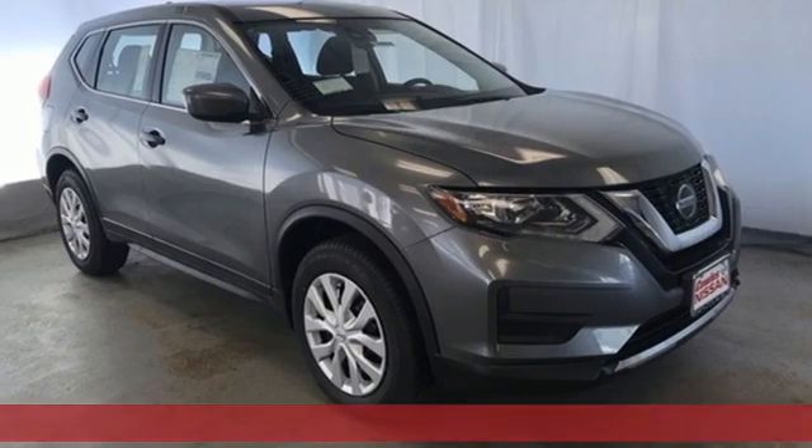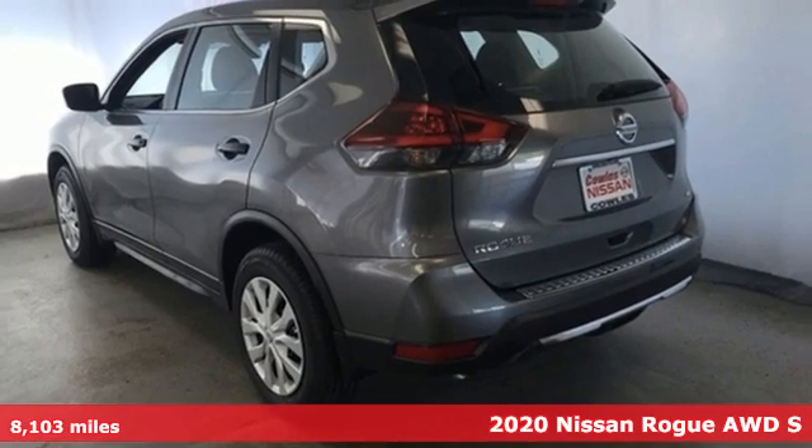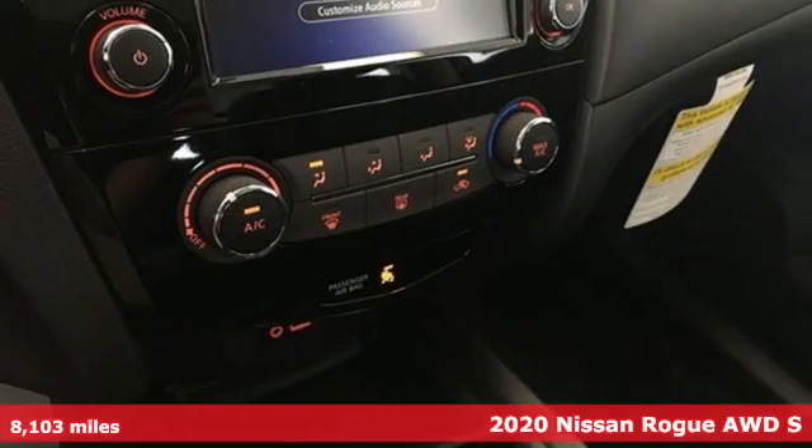Here's a 2020 Nissan Rogue. Long, tall, or wide, there's plenty of cargo and passenger space inside this sharp-looking crossover.